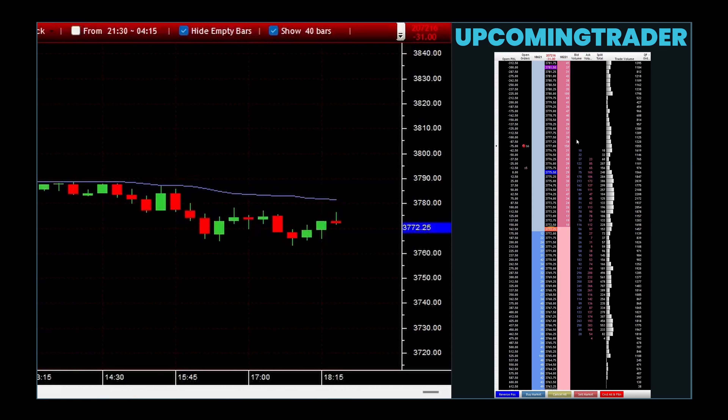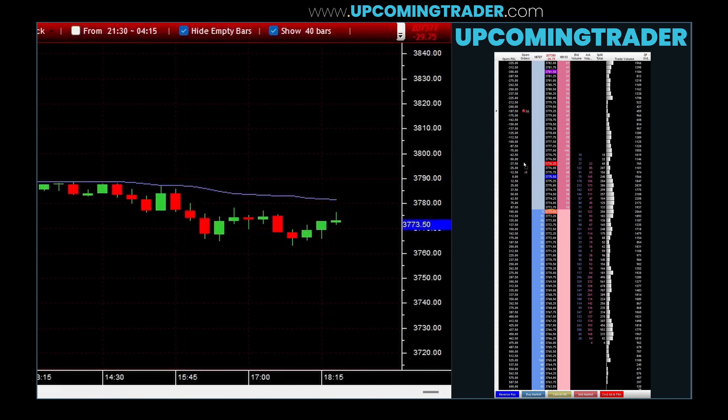A rare candlestick pattern — imagine a tranquil landscape suddenly overshadowed by the ominous arrival of three dark crows, symbolizing a change in the weather. Similarly, the identical three crows pattern in a previously bullish market foretells a potential downturn, acting as a harbinger of change and indicating a powerful shift from bullish to bearish sentiment.